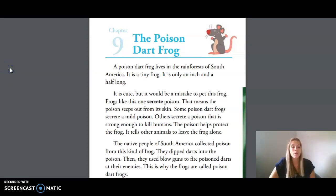Hi friends! We are doing Unit 2, Lesson 7, Frogs, today. We are going to be reading from Chapter 9, The Poison Dart Frog, out of your small reader.